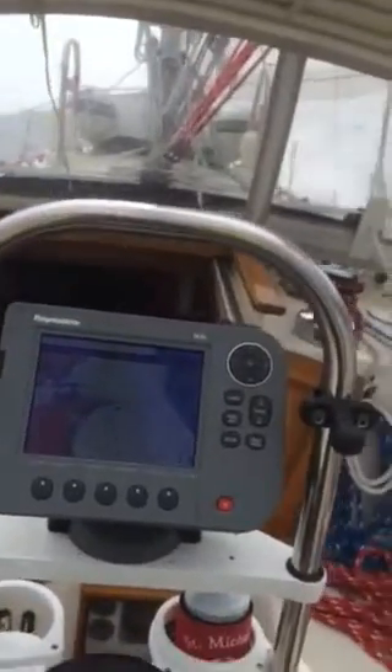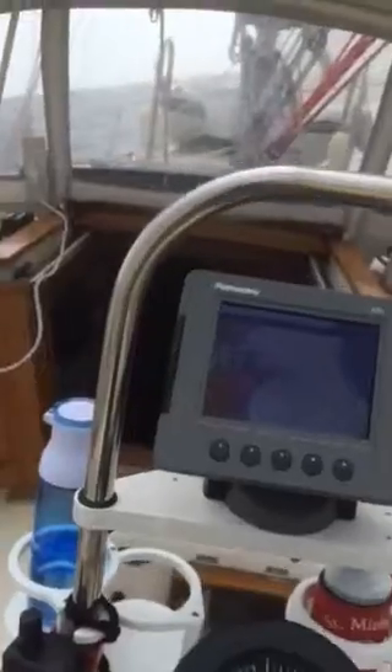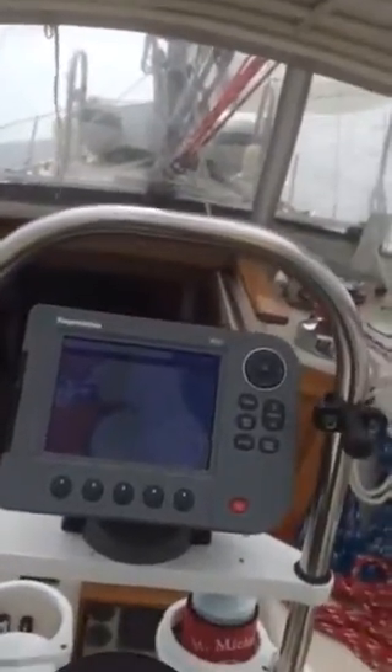I still haven't decided which way I'm going. I'm going to go over to the eastern shore and make the call then. I'd rather go for more, since I'm pretty much going to have more winds the entire week.